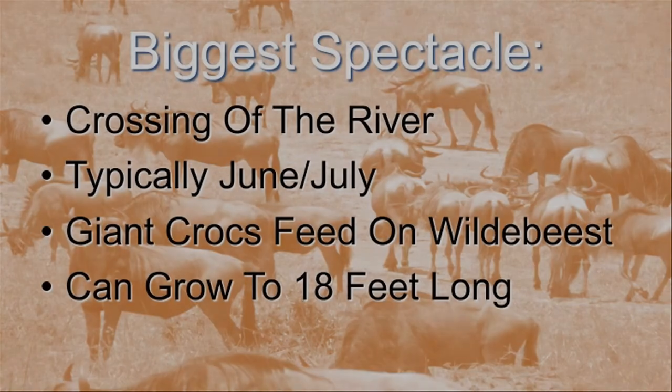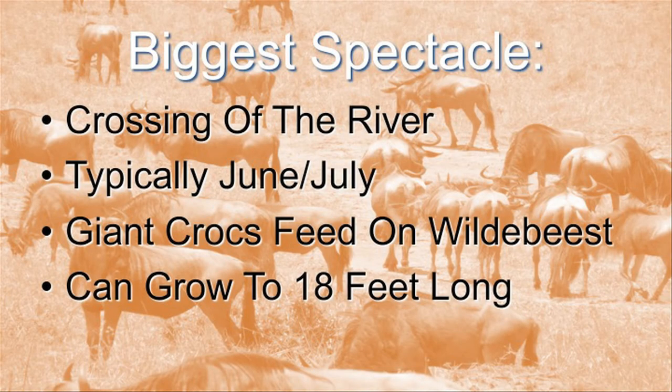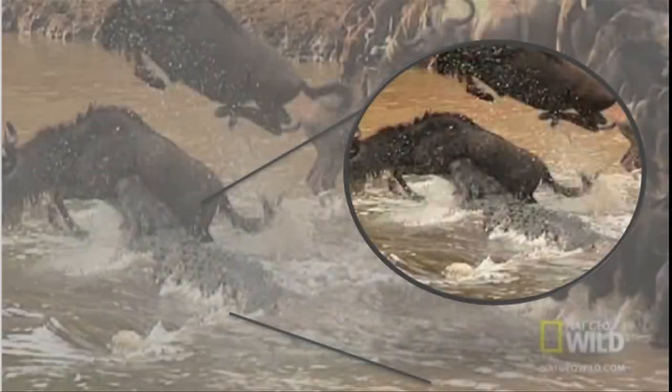The biggest spectacle of all is when they cross the Mara River, which typically happens in June and July. As they're crossing, they're basically a giant feast for the crocodiles in the Mara River — it's like a bloodbath, with giant crocs attacking the wildebeest. That's a snapshot I took of a crocodile eating a wildebeest. I love the one jumping above — those things can leap even though they're 600 pounds with little legs. The wildebeest have to get over the river past the giant crocodiles to reach the Maasai Mara and eat the grass, so it's a very dangerous trek.